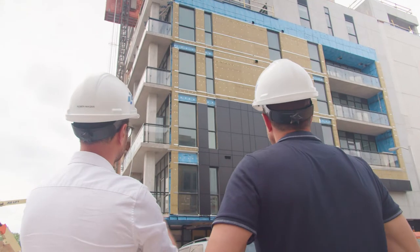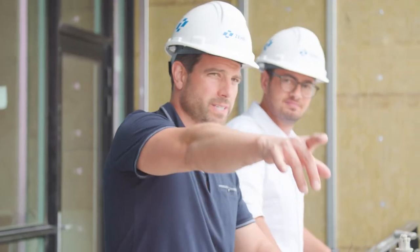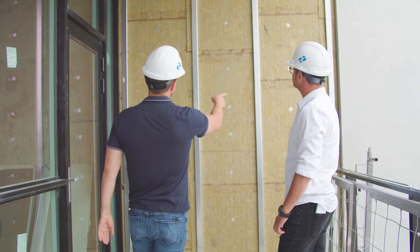I'm here at the Charlie West development site in Kitchener, Waterloo. I'm meeting up with Robin Magar, the project manager, to talk about how we've collaborated on this building, what it means to the community, and how Rockwell helped us make it happen.